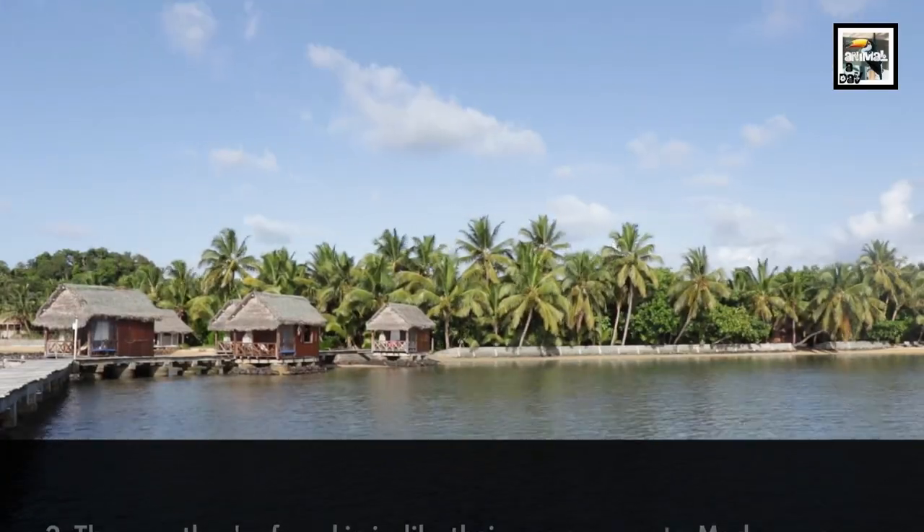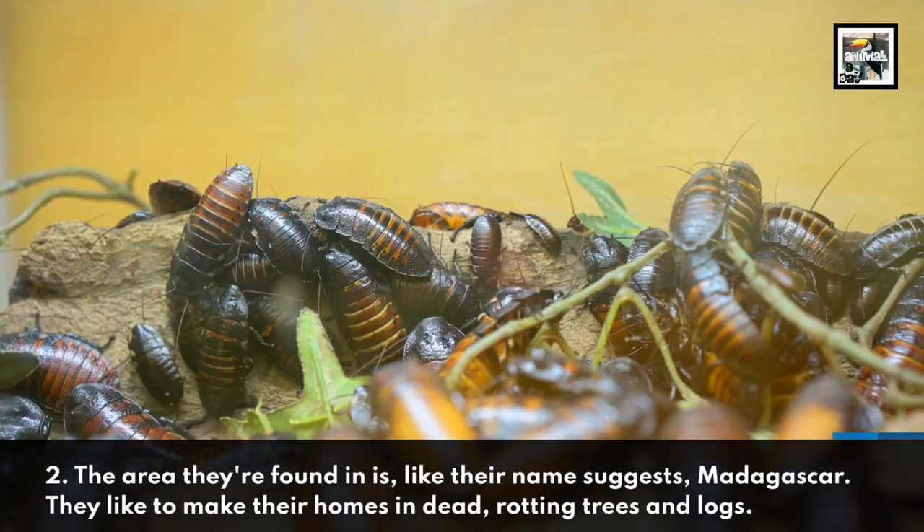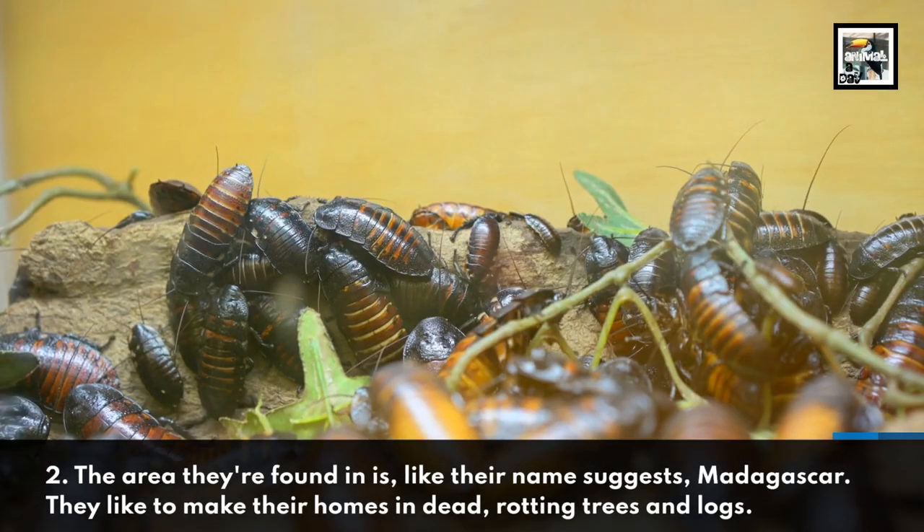Fact 2: The area they're found in is, like their name suggests, Madagascar. They like to make their homes in dead, rotting trees and logs.